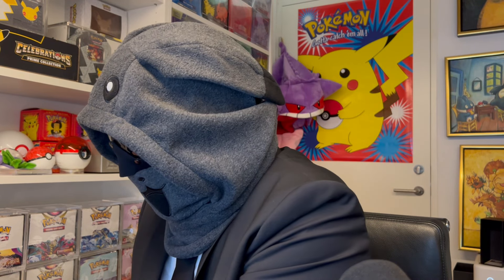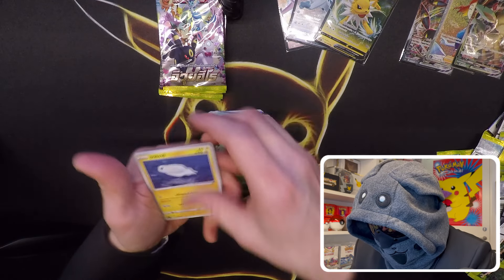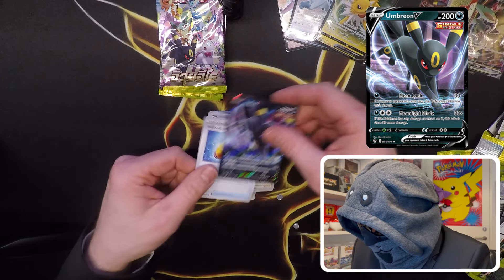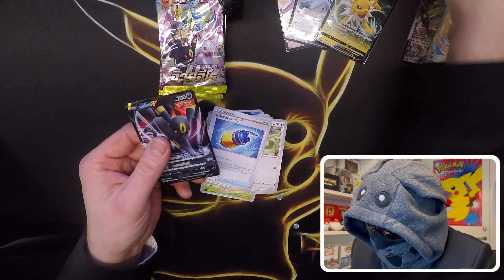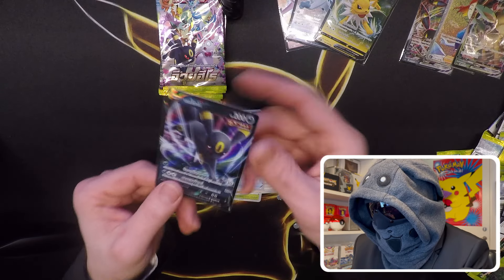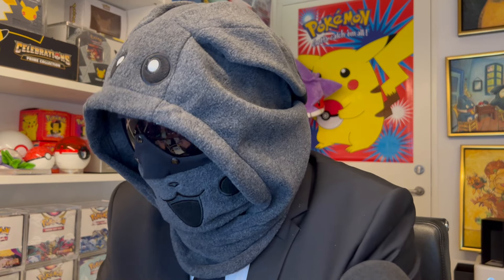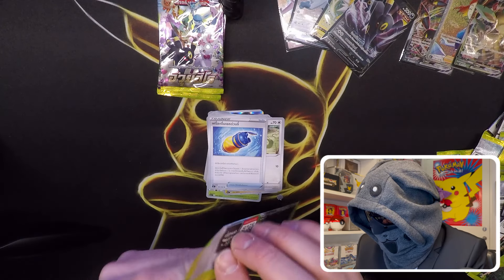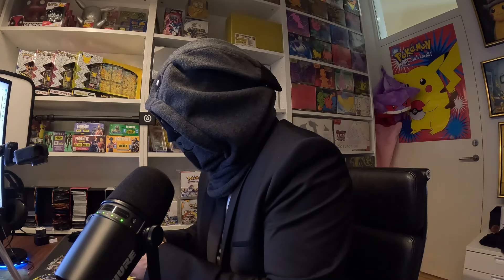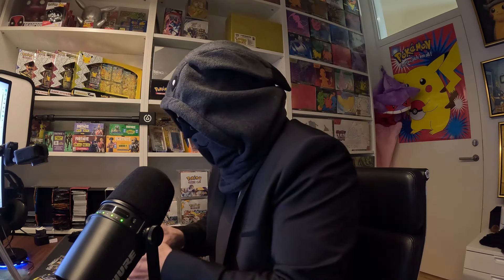We're closing in on the packs now — soon we'll be running out, but we have more openings coming. We got an Umbreon V as well, so now we have the V and the V Max on Umbreon. Fantastic — fine looking card there. If you want to see more openings of these Thailand packs, just scroll down the channel and subscribe so you can follow all the new openings as well.